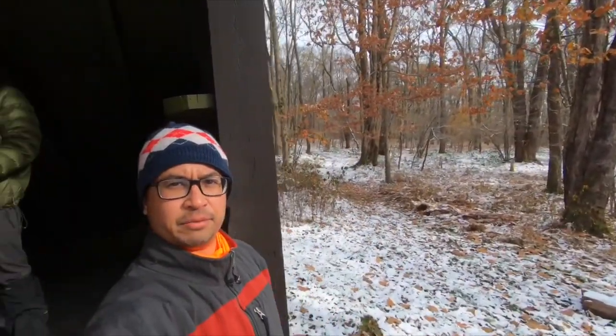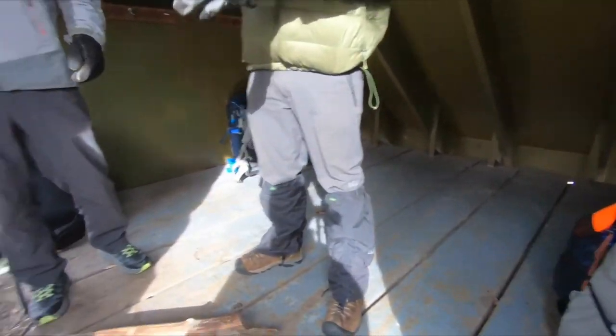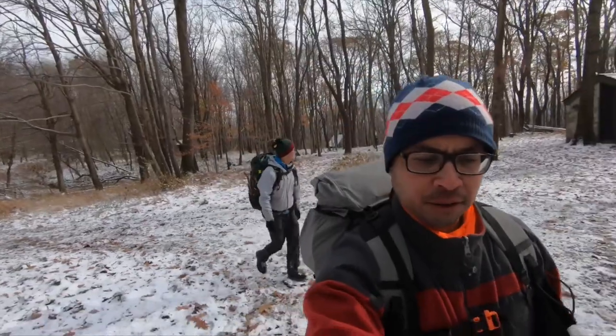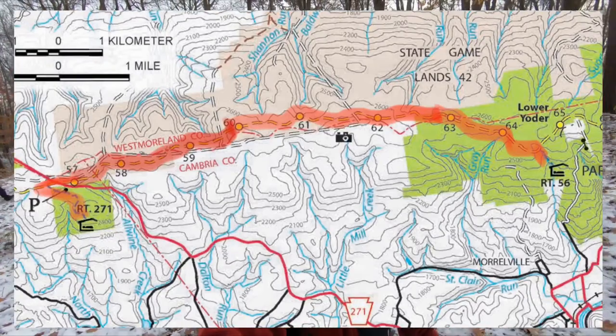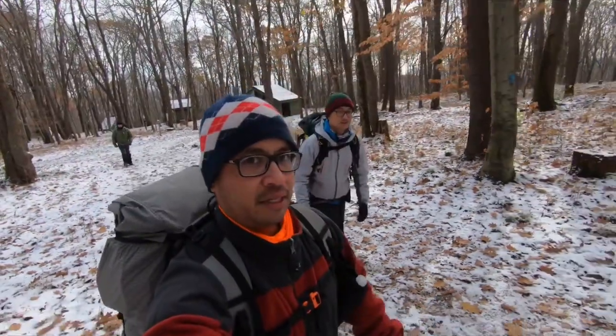So we're all packed up and getting ready to leave. Everything's cleared up, all our bags are packed. Last thing to do is put out the fire. Starting our hike, going to Route 56 Shelter — 8 miles, Rob? Yeah, 8 miles.